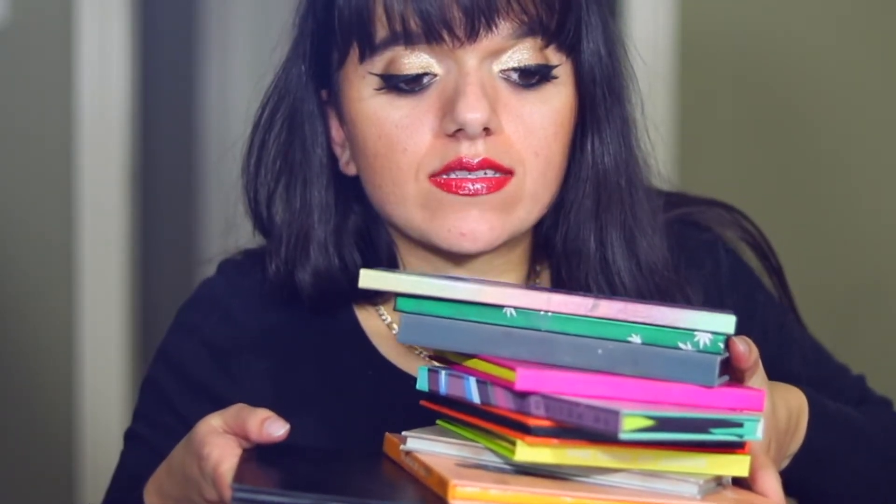I just literally realized that I talked about 11 palettes in this video, and this entire time I thought I was talking about 10. Hello everybody, today I'm going to be sharing with you my top 10 palettes.